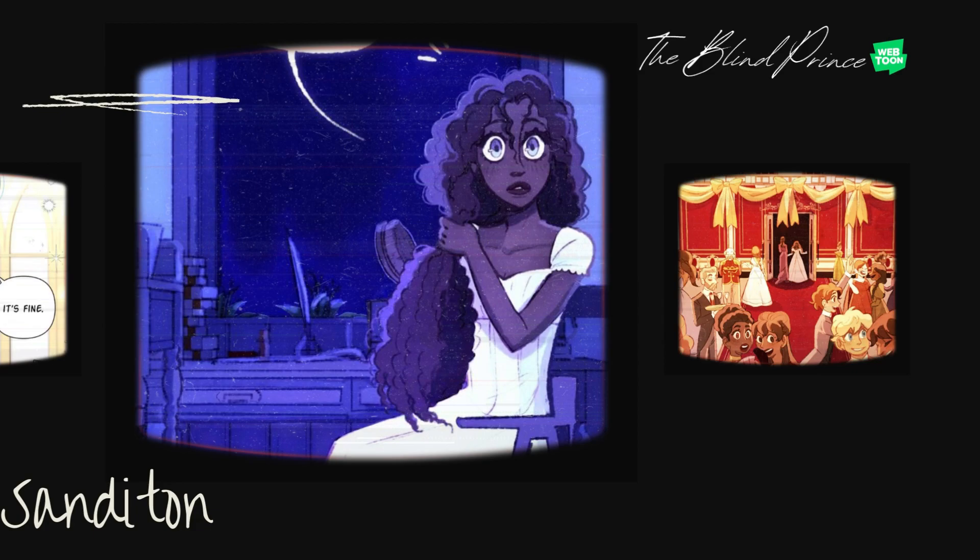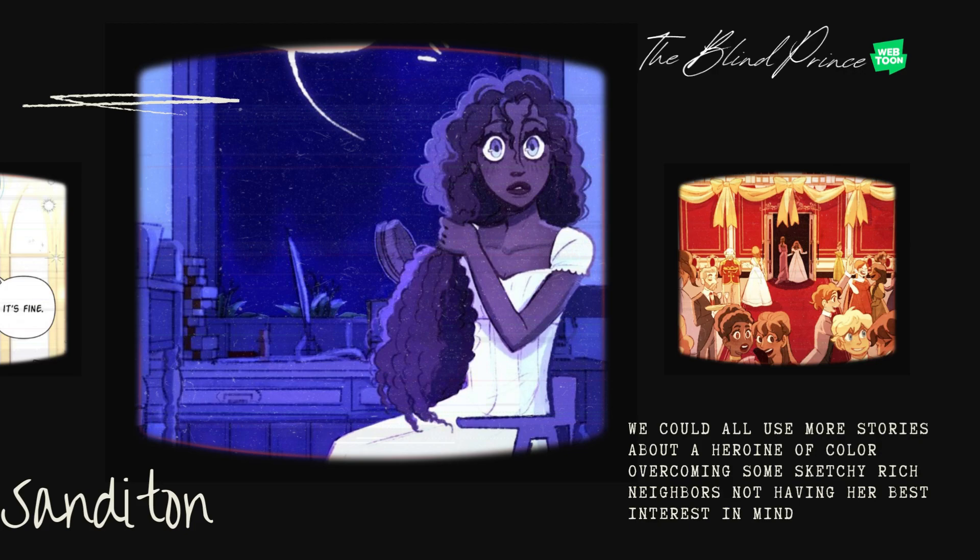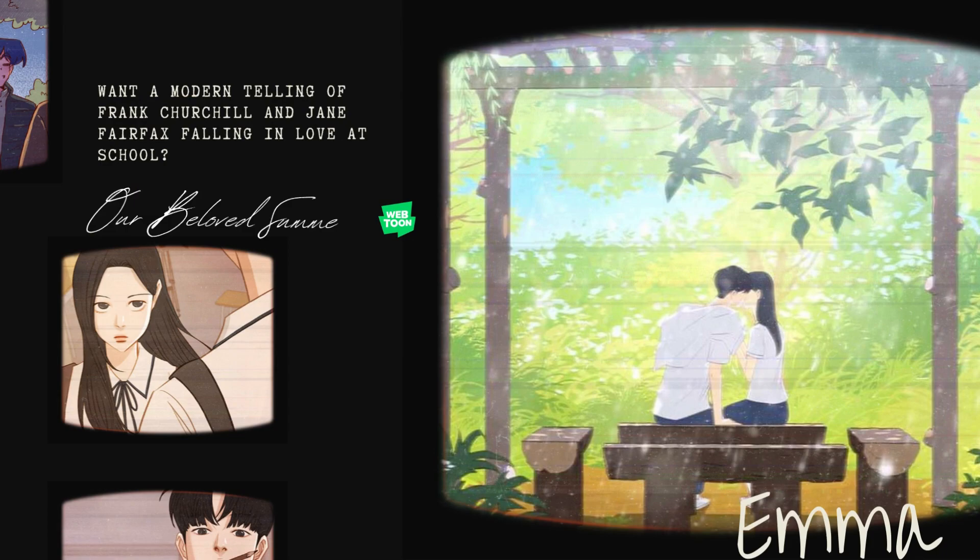Sanditon fans, I haven't forgotten you. My top recommendation is The Blind Prince. We could all use more stories about a heroine of color overcoming some sketchy rich neighbors not having her best interest in mind. There's also a lot of mystery.